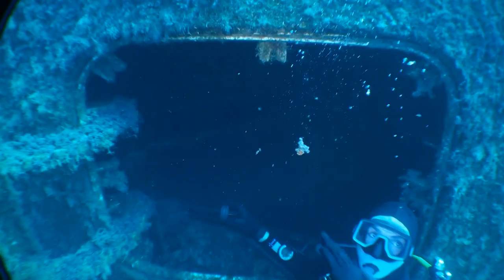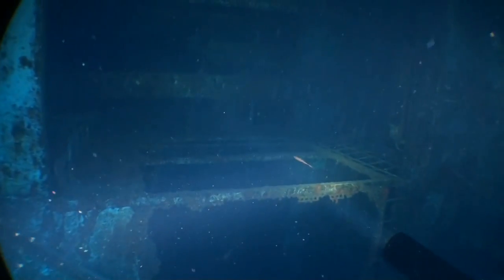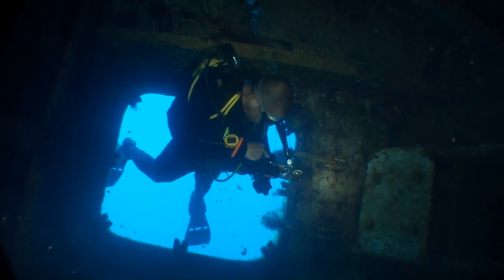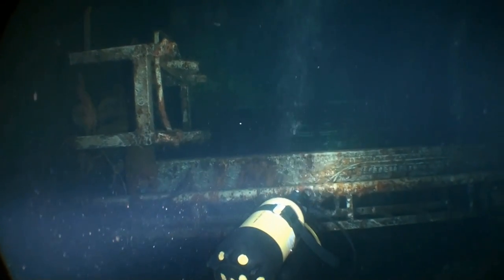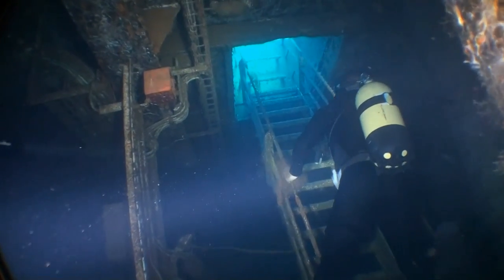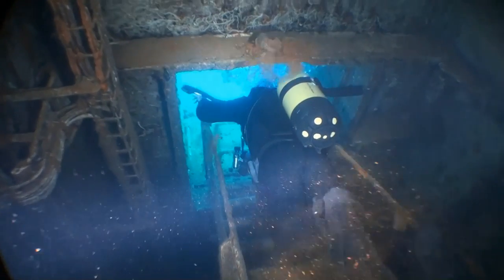I don't think I'd have liked to go in here if I hadn't dived the wreck before or didn't have a guide. It's a lovely look around the interior, reminiscent of a James Bond film.